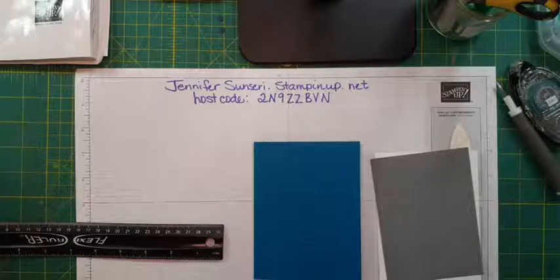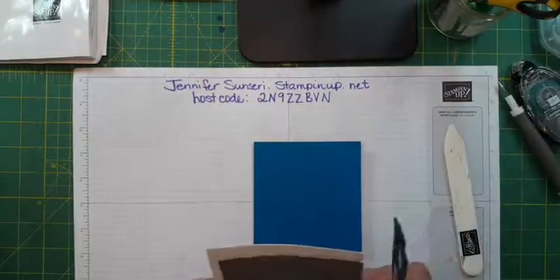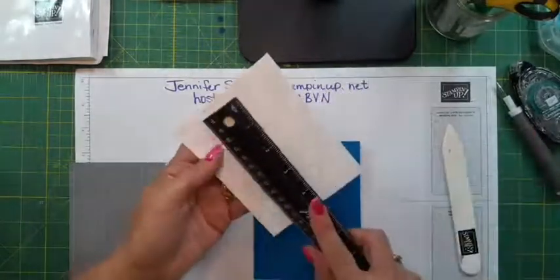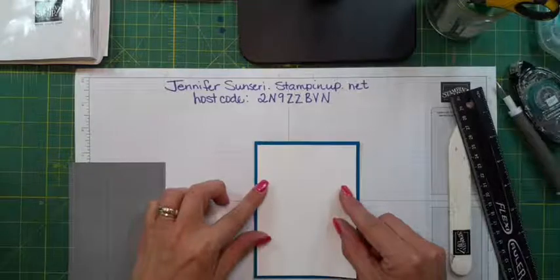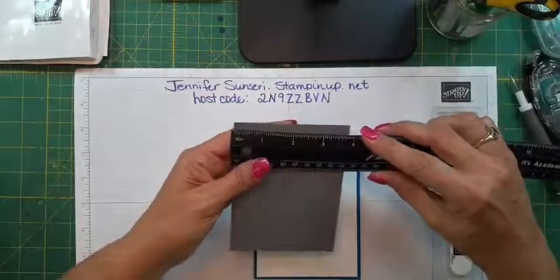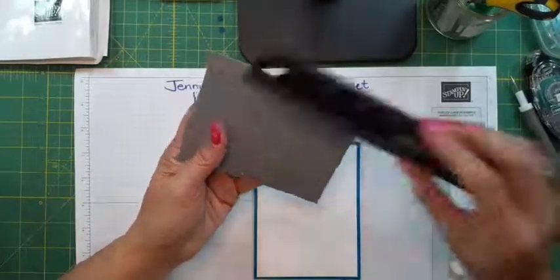Let me refresh my page. This layer is four by five and a quarter. Actually this one is a little different — it is three and three-fourths by five. I'm using the well-suited designer series paper, which was in our January through June mini catalog and it just sold out, so you'll need to adapt these card designs using some other paper.